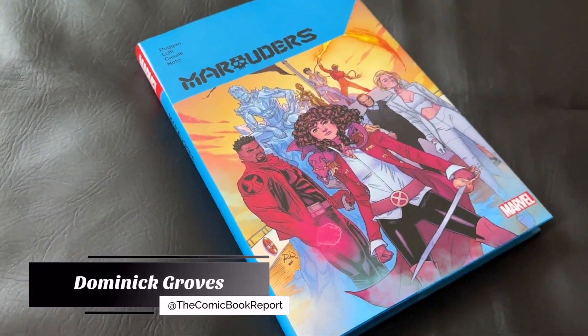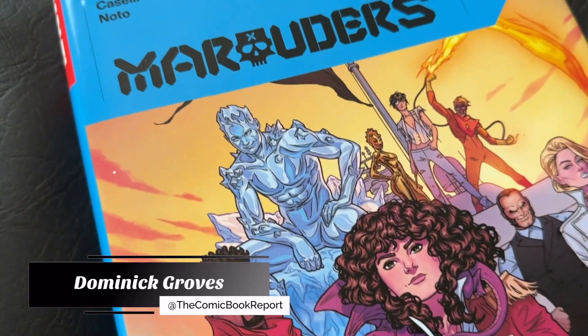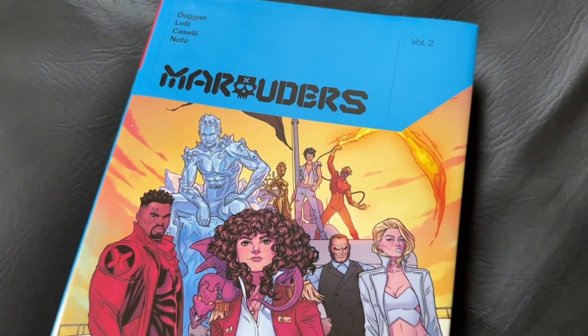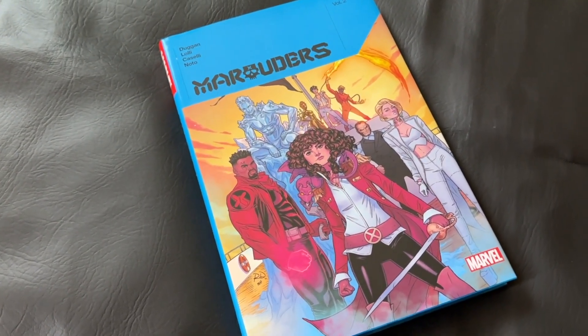Ahoy everyone, this is Dominic from the Comic Book Report YouTube channel, back for another guest review for Organic Price Books. Today we're going to be taking a look at Jerry Dugan's Marauders Hardcover Vol. 2. This picks up the back half of his run on the title, and I can't wait to talk to you about it today.